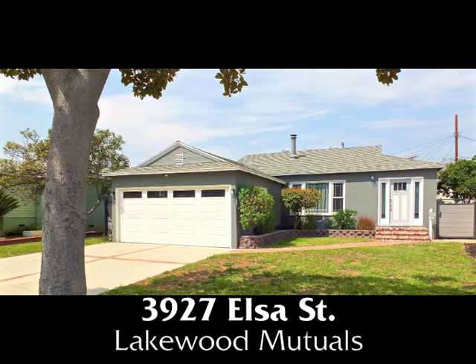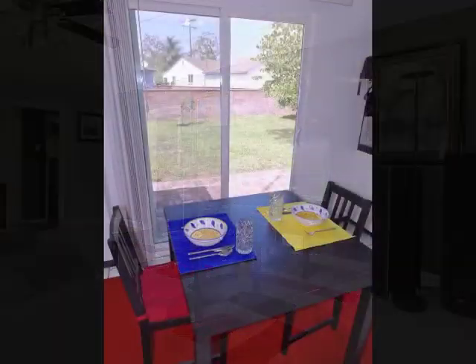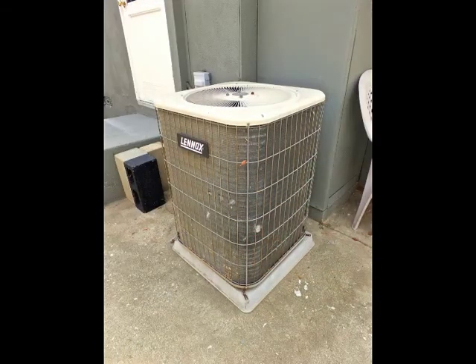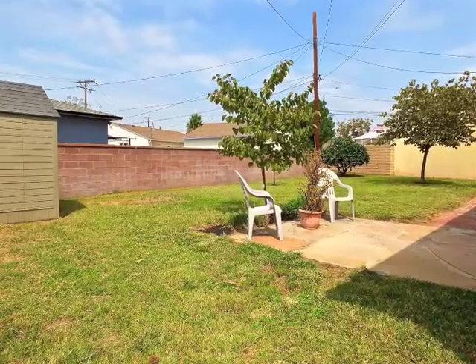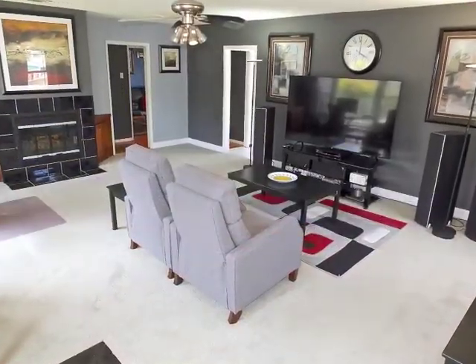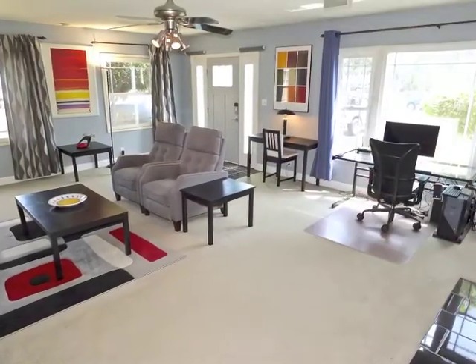3927 Elsa Street — an exquisitely renovated home tucked away in Lakewood, offering sun-filled spaciousness and sophistication, charm, quality, amazing style, comfort, and convenience amidst park-like serenity. The approach is warmly inviting, and you feel the incredible sun-filled spaciousness and casual graciousness the moment you step inside.